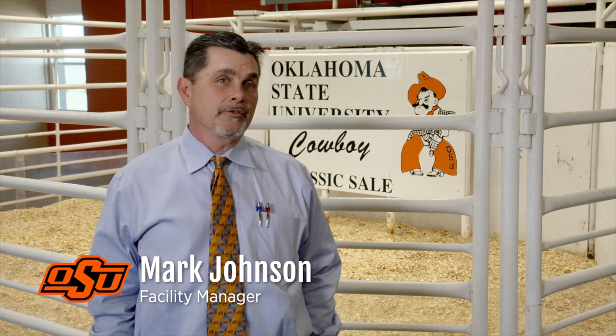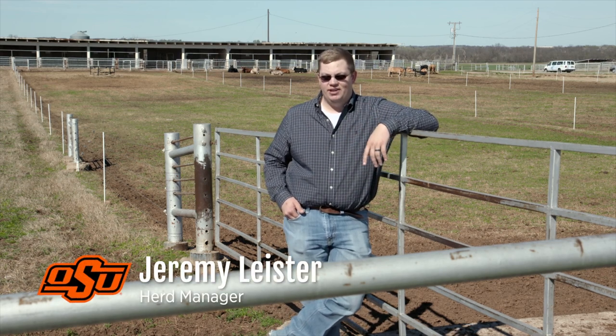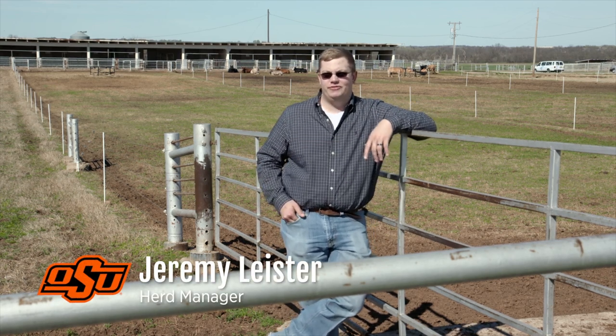Today we are at the purebred beef cattle center headquarters, about three miles west of the town of Stillwater, on the north side of highway 51. Predominantly it's a purebred seed stock ranch, and for the most part we use it for teaching.